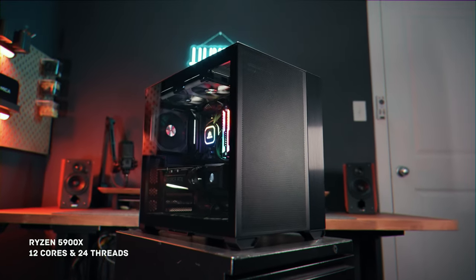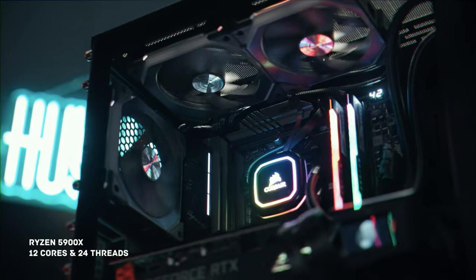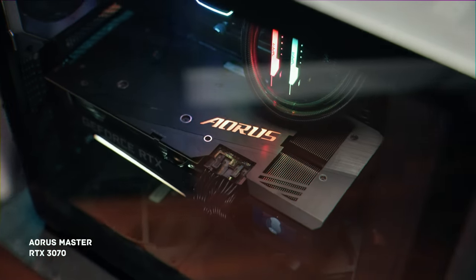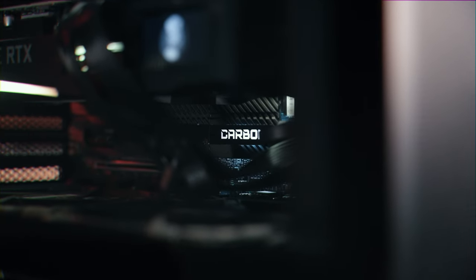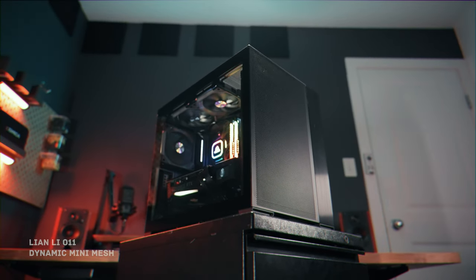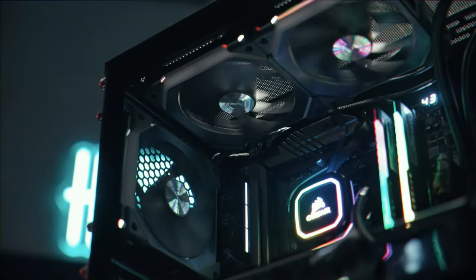For my PC, this is a custom build featuring a Ryzen 5900X with 12 cores and 24 threads for robust performance. Powering the graphics is the Aorus Master RTX 3070, paired with 64GB RAM to handle the demands of 4K editing even with 60fps or 100fps footage. For the case, this is the Lian Li O11 Dynamic Mini — a mesh case with a minimal, compact, and sleek design, supporting ATX motherboards and optimal airflow.